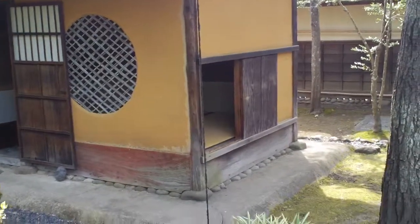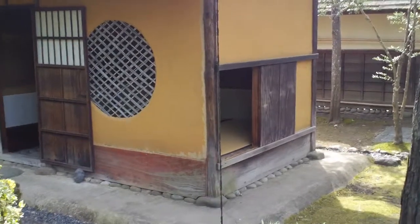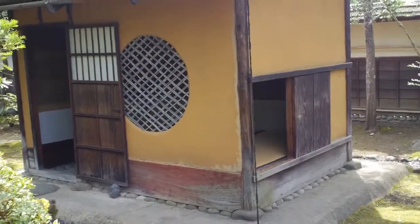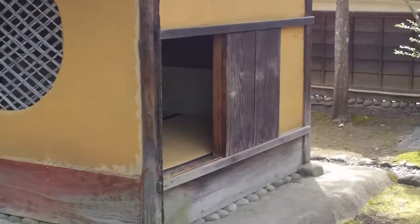Here I am in the tea area called Rinkaku within the castle grounds. I have to be quick because I'm losing battery, but this is a tea room that's built specifically for tea ceremony style. What I really want to show you is this right here.